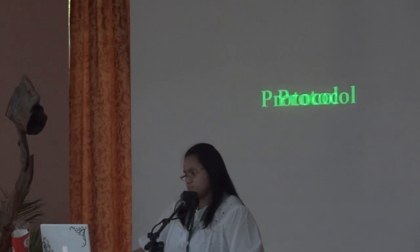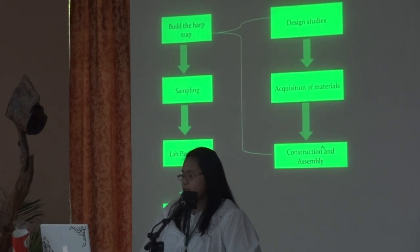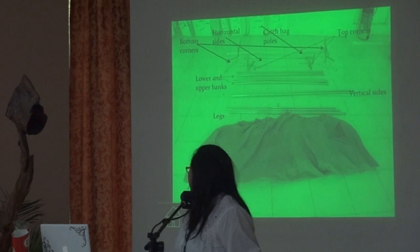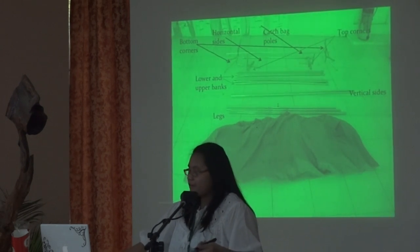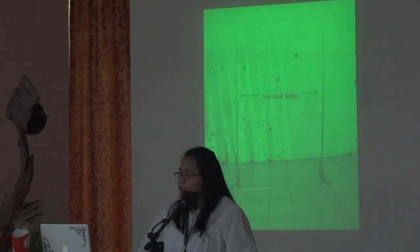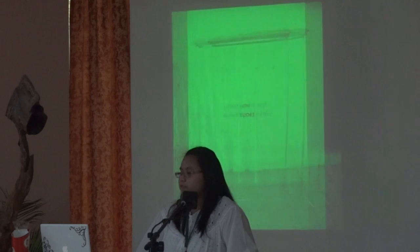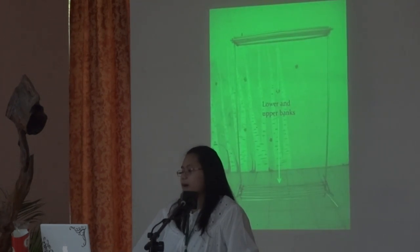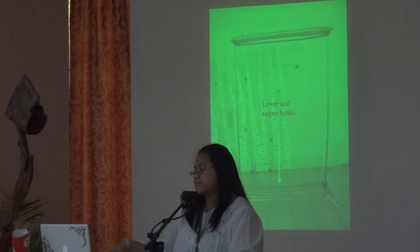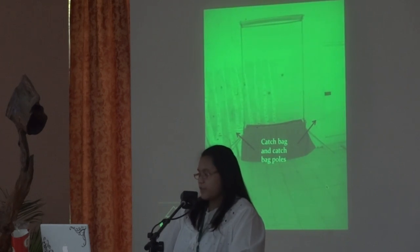Our protocol in this study was: first, we had to build a harp trap. We studied the design, got the materials, and constructed it. Starting with the bottom corners connected to a horizontal side, then placing the vertical sides, adding the top corners and the upper horizontal side. After that, we attach the lower and upper banks where fishing line is connected, then we attach the legs, and finally the catch bag and the poles.